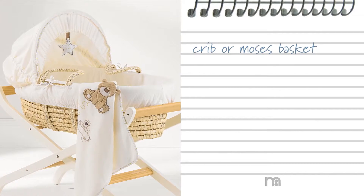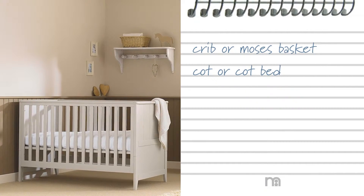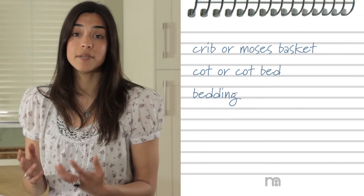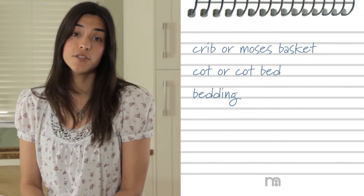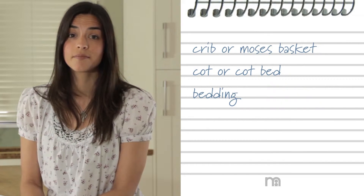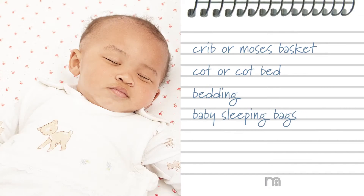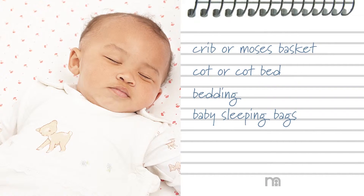Getting your nursery ready is an exciting part of preparing for your baby. One thing you're bound to need is a Moses basket for the first six months, followed by a cot once baby is ready to move to their own room. Bear in mind the weather when buying bedding to avoid baby getting too hot or too cold, as newborns are not good at regulating their own temperature. Lots of parents tend to use baby sleeping bags so their babies cannot wriggle under covers and don't under or overheat.